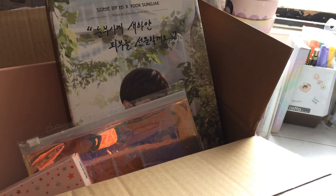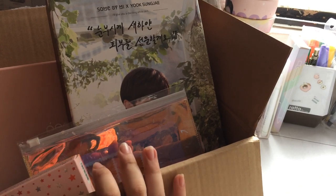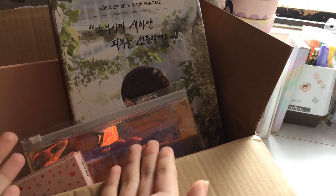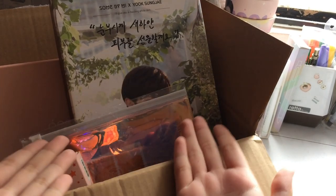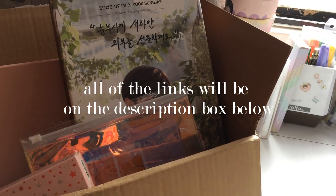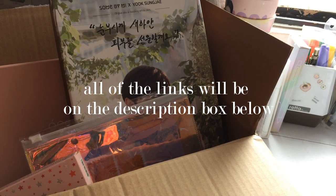Hey everyone, today I'll be sharing the items that YesStyle have sent me. They sent me a surprise box and I'm so excited to share it with you guys. If you're interested in any of the items, I'll be linking YesStyle's website down in the description box below, as well as the link for each item. Let's get started!